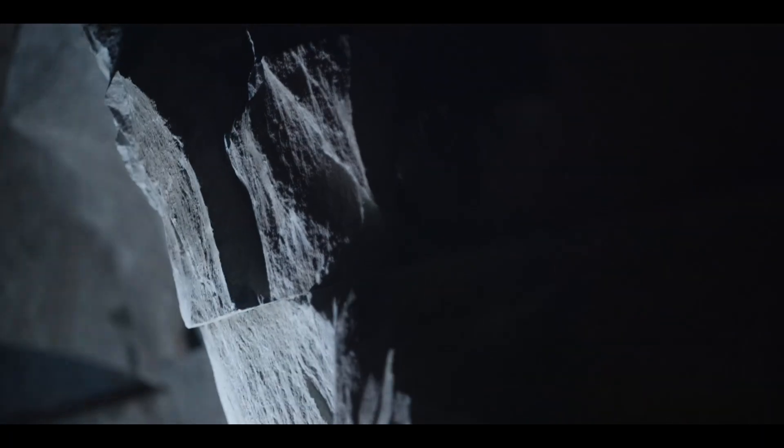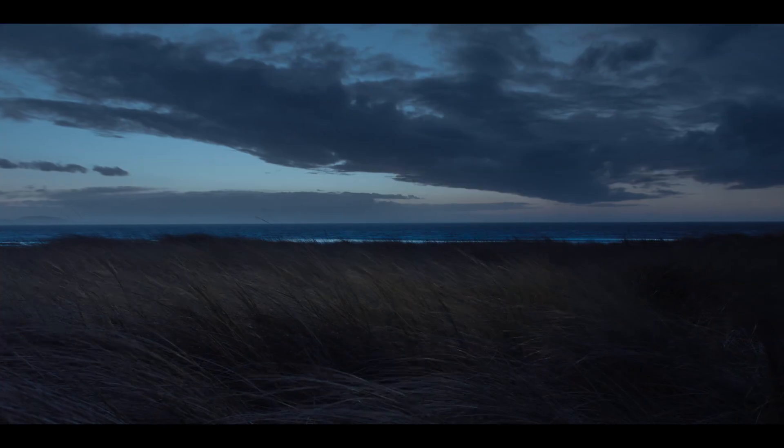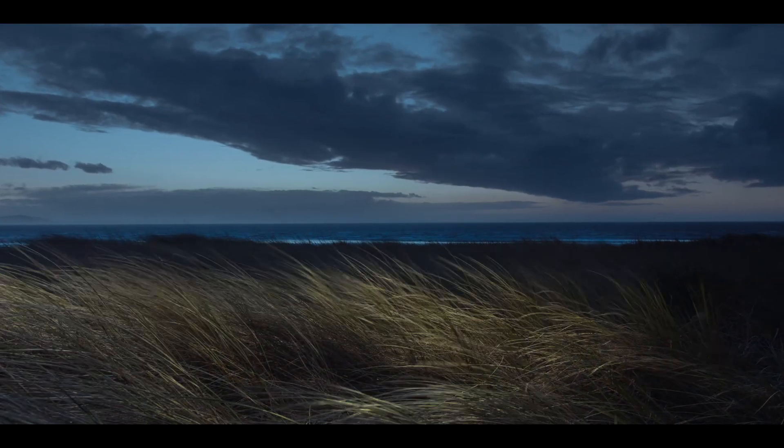Step into the future of MR imaging with Signa Evo — the first and only narrow to wide-bore transformation which breathes new life into legacy systems.